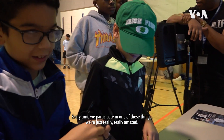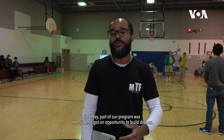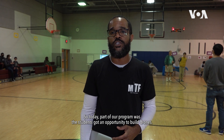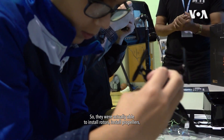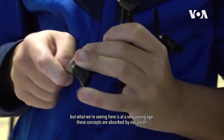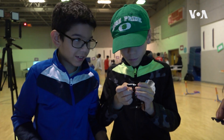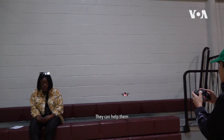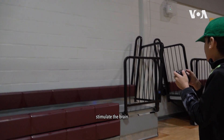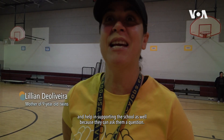My name is Aaron Conley and I am a partner and program director with Minority Tech Foundation. Every time we participate in one of these things we're just really amazed. Today, as part of our program, students got an opportunity to build drones — they were actually able to install rotors and install propellers. What we're seeing here is that at a very young age these concepts are absorbed by our youth.